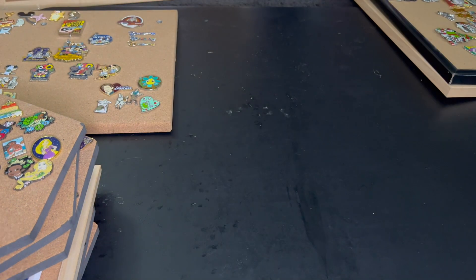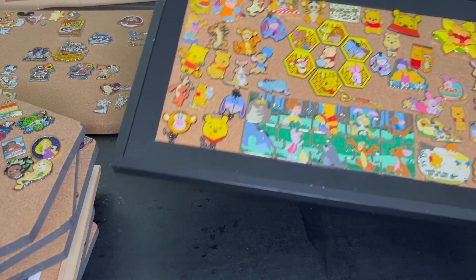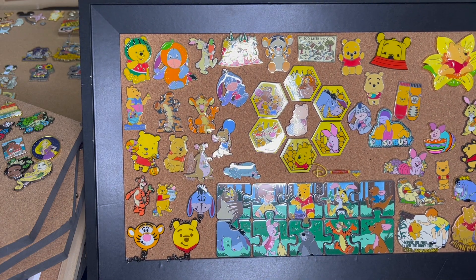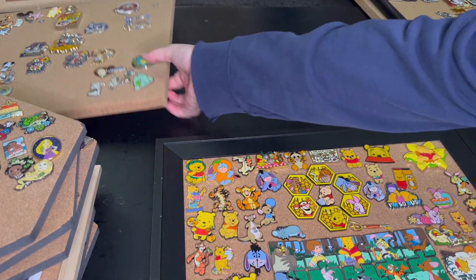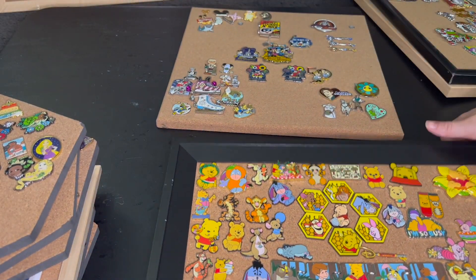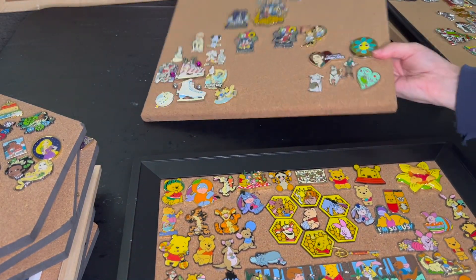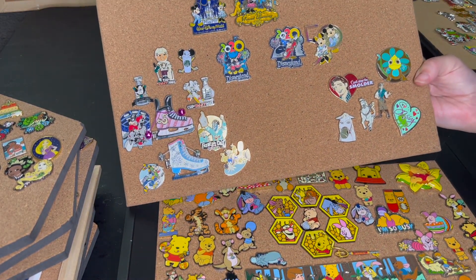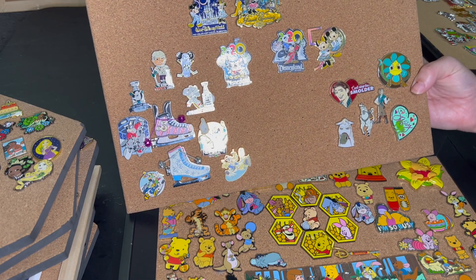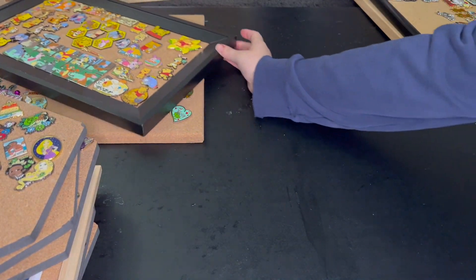Okay so my Winnie the Pooh pin board — as you guys can see I have outgrown this. I'm personally not going to be getting rid of any of these pins. However, when I do my organizing video, I'm going to try to take these pins and put them on this pin board. Hopefully this should give me more room on my Winnie the Pooh pin board, because these collections I'm not super interested in expanding right now. So I think that this pin board would work fine on here. Not getting rid of any of my Winnie the Pooh pins.